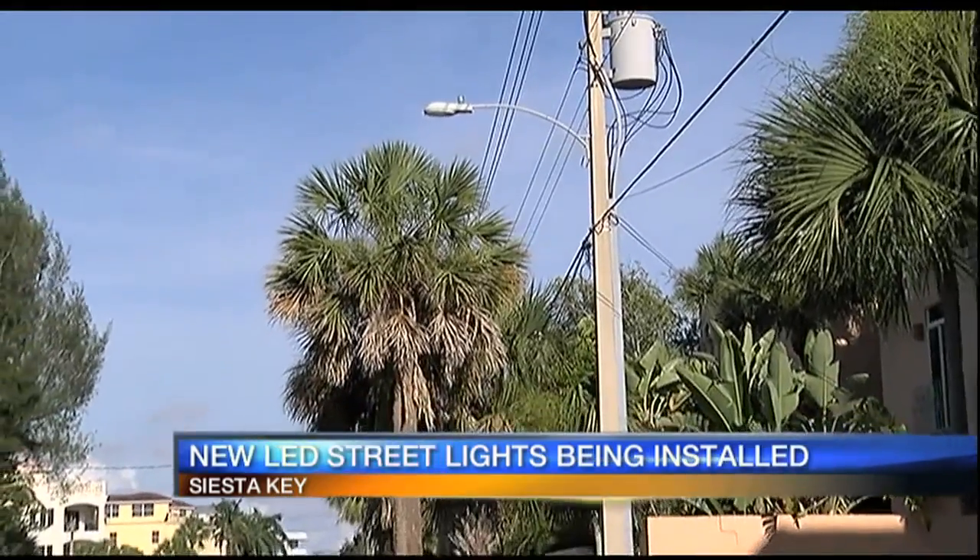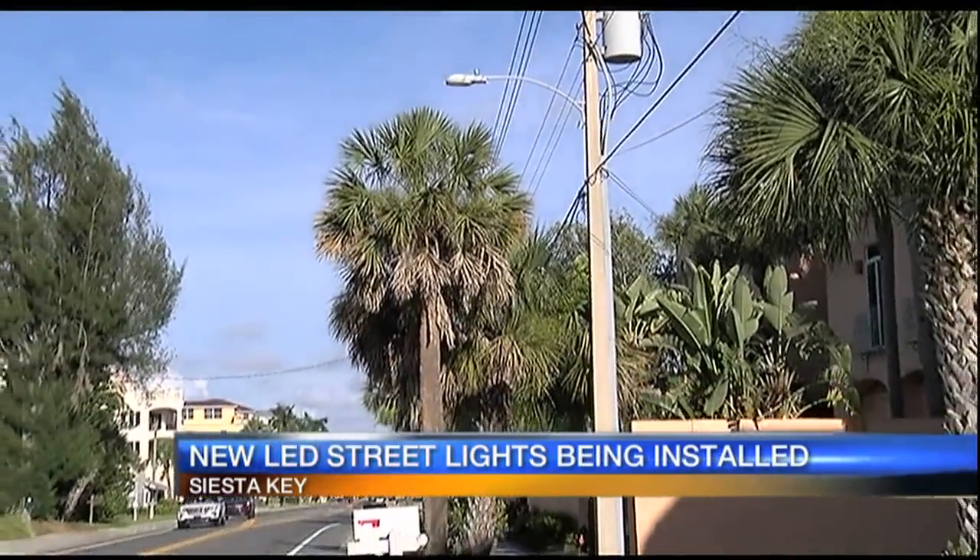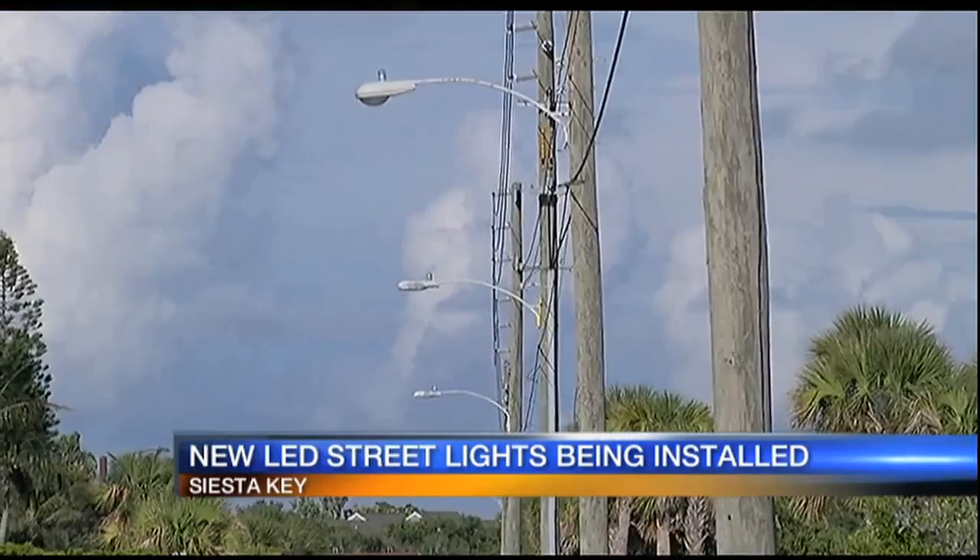The new lights will also be linked to a system that — get this — lets crews know when a street light has gone out or needs repairs.